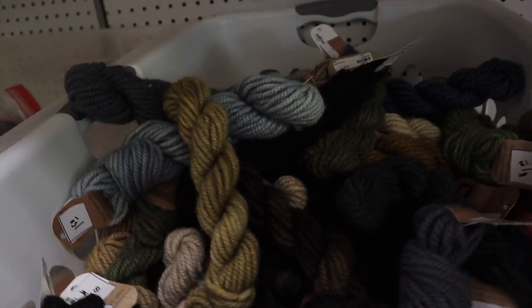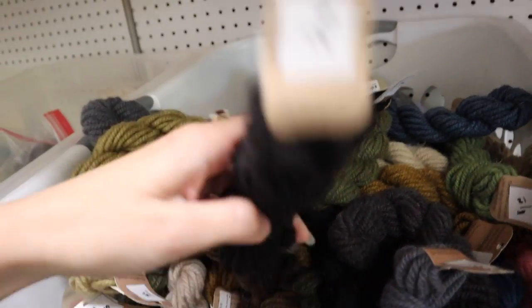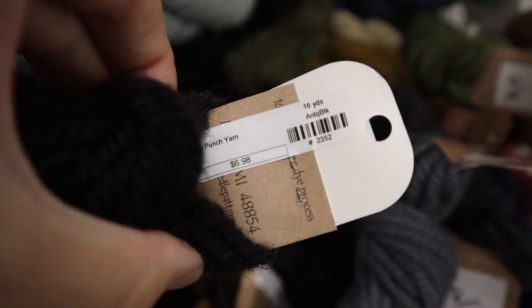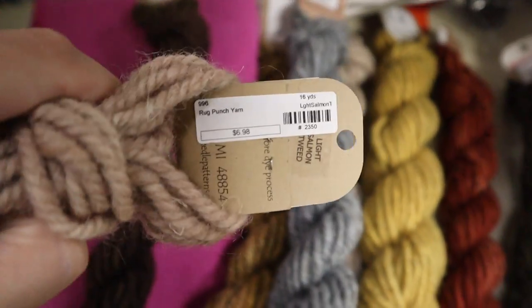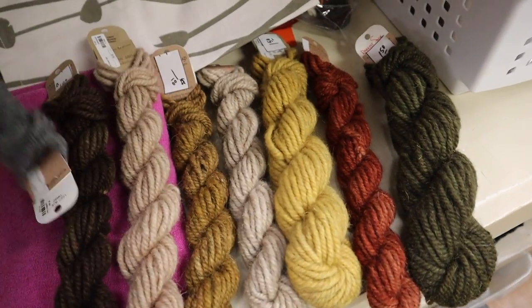If you guys want to do any drawing projects or macramé projects, this is definitely the place to look. This is actually really good yarn — this is like wool, regularly $6.98 and they have it for a dollar. I've been loving doing some punch needle pillows lately and this is actually rug punch yarn, which is perfect. So I've been picking out colors that I like because I want to make some new pillows.